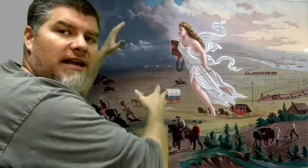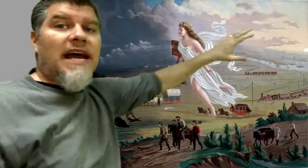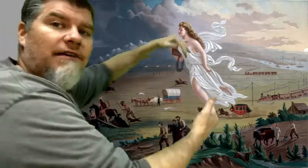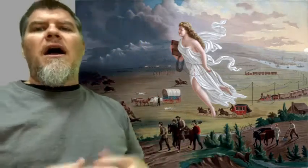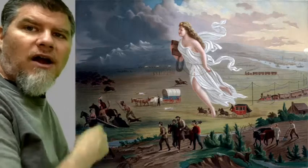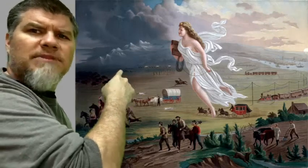If we look at the left side of the picture, it's dark, and on the right side it's light. The angelic figure floating across is kind of dispelling that darkness and bringing light with her. Additionally, on the left-hand side we see wild animals — a bear, buffalo, maybe wild horses or deer, some type of wild animal.